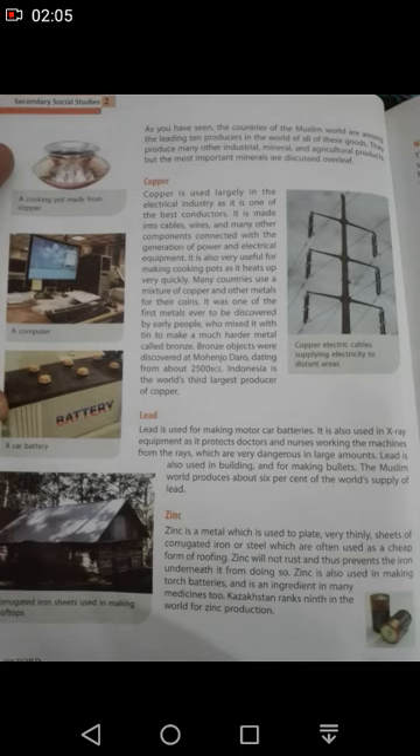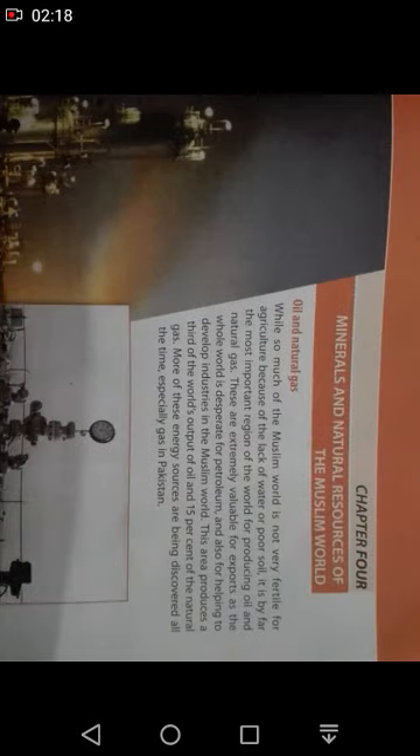Moving to the next page, page number 23, nickel is a very valuable metal. It is a shiny metal used in bicycles, handlebars, bumper cars and other products. Nickel coins are also made in Indonesia, where it ranks 4th in nickel production.